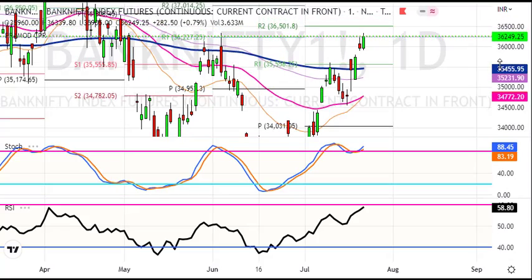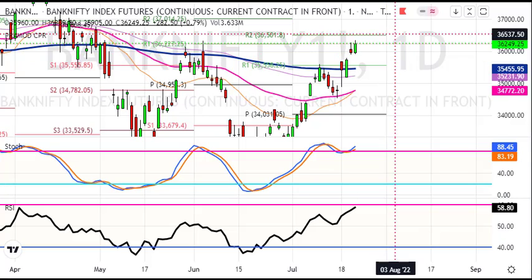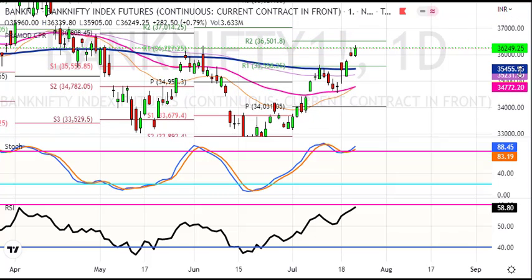Today we are trading at BankNifty. This is the support level. I think we will buy on dips. If you need to buy on dips, you should buy on dips.